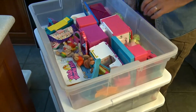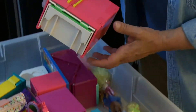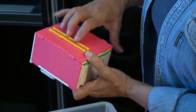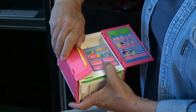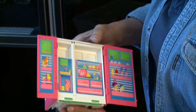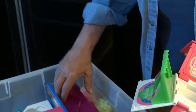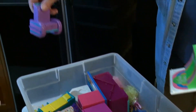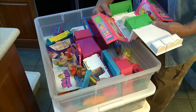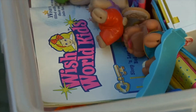These are Transformers for Girls - they're called Wish Worlds. For instance, here's a refrigerator, and you open the refrigerator up and it transforms into a whole other room or whatever. Each one of these - whether it's a chair or something else - they all transform into really, really neat things. It was a neat line and the kids really enjoyed playing with these.